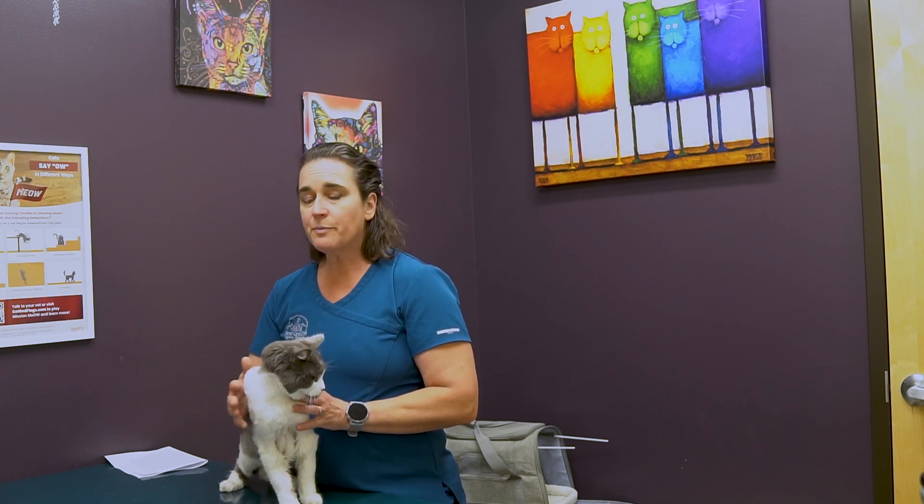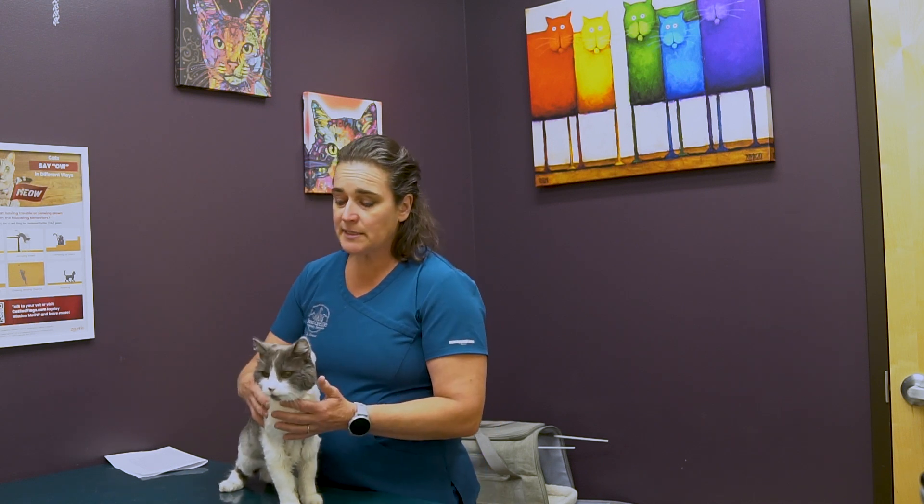They can have changes in their physical condition, some problems with mobility and arthritis. We can also see problems with their appetite, so decreased appetite. We can see issues with litter box changes — either difficulty urinating or defecating, or increases in urination and defecation. We can also see problems with vomiting and diarrhea.